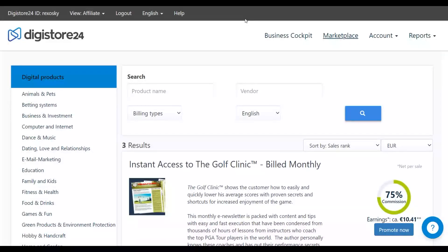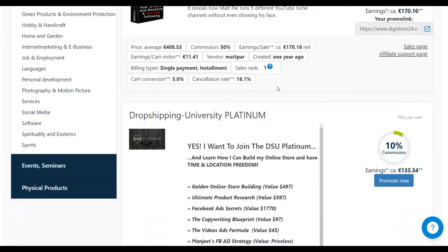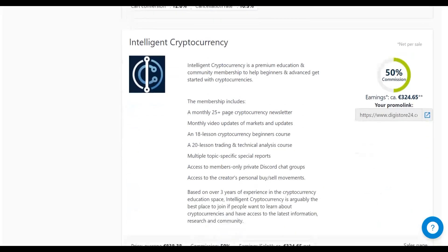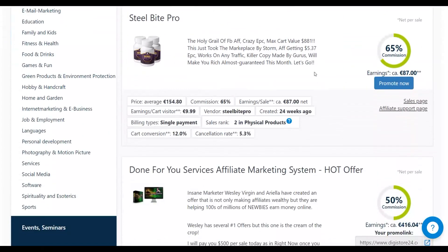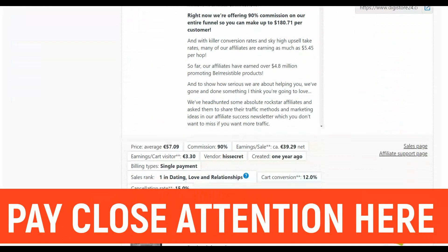Let's get into the method. The first thing you're going to do is go to the marketplace and look for a high-converting offer. There are a lot of affiliate offers here that are converting very well on the Digistore24 affiliate marketplace. You want to look for an affiliate offer that's converting well, has very low refund rates, and pays you a high commission per sale.